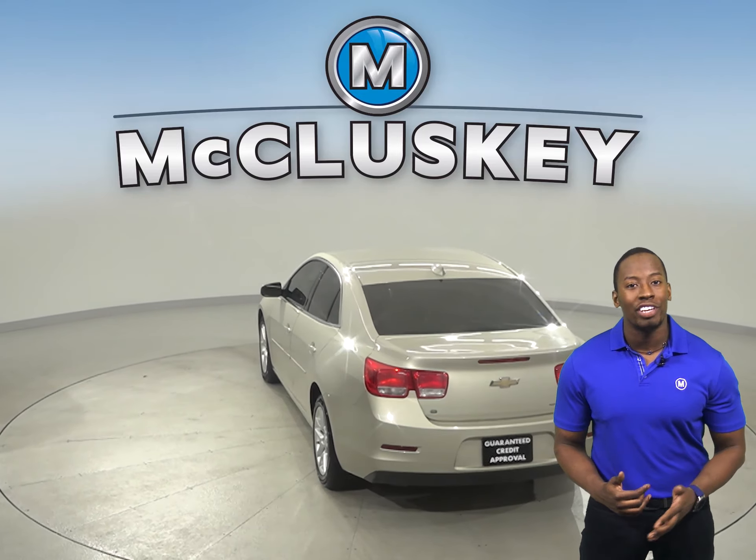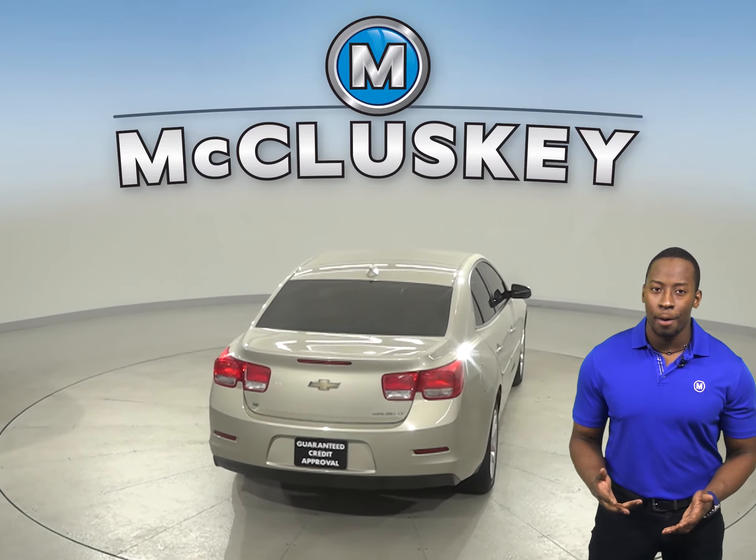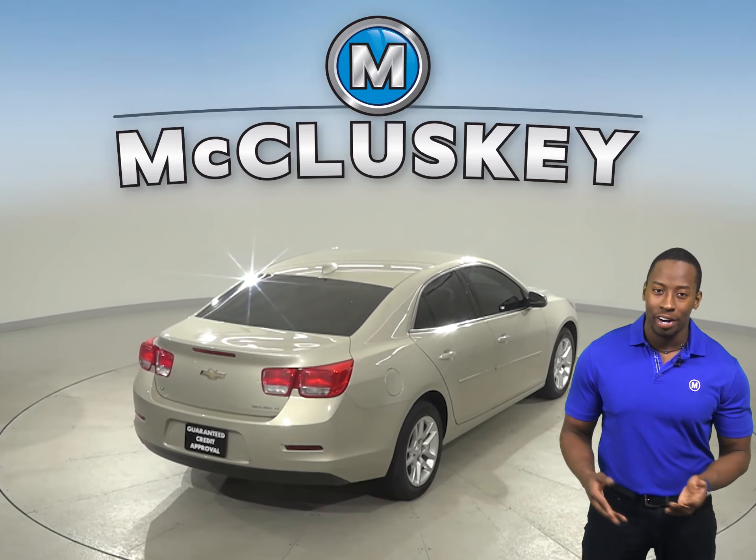This Malibu has remote vehicle start, so you can start this car up before you leave your house or your workplace.